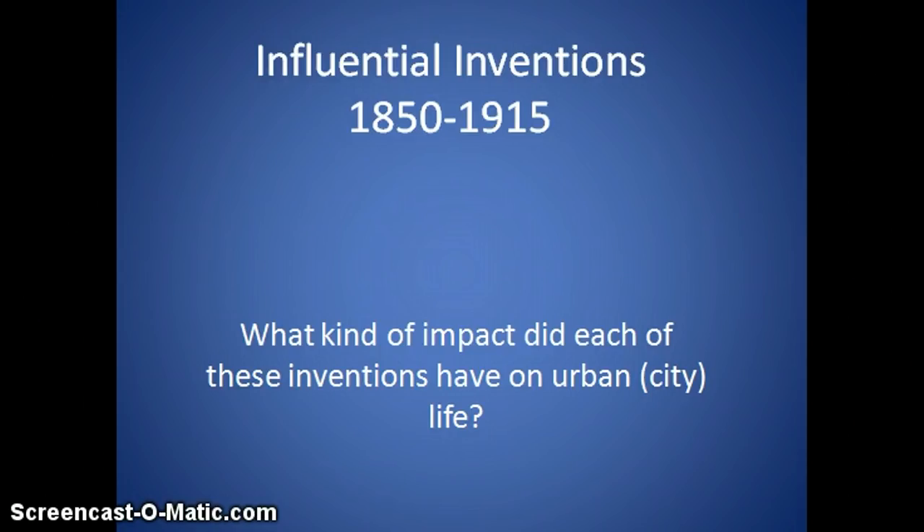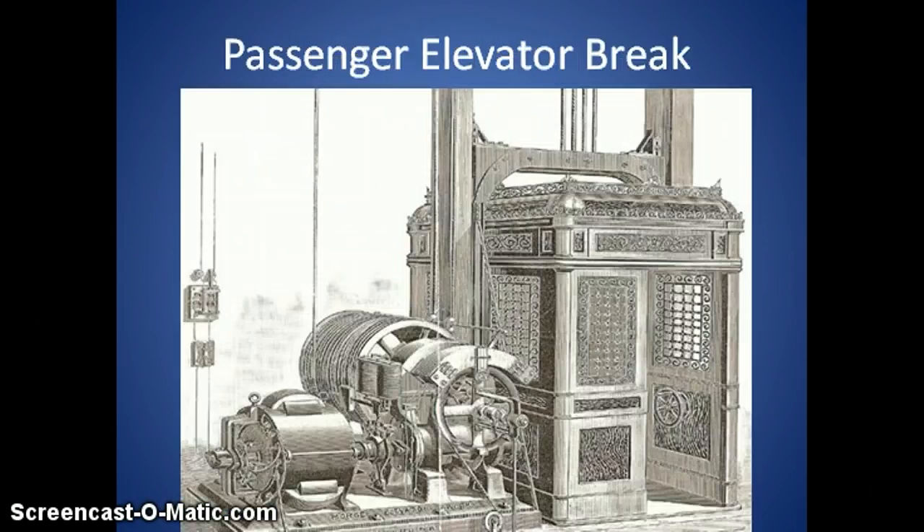Where better to start than in the early 1850s with the passenger elevator brake? The man Elisha Otis is not the actual inventor of the elevator. People up to 50 years before had invented something called the ascending room, which would go up. The only problem was it didn't have an automatic brake, so it could come down quite fast. Understandably, people were not so happy to ride it. It isn't until the passenger elevator brake is made in 1852 that it becomes a lot safer.